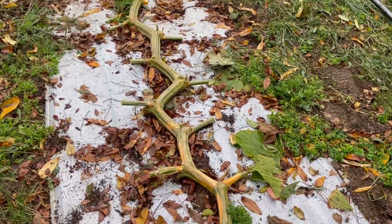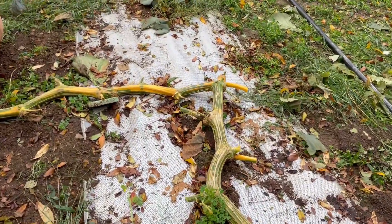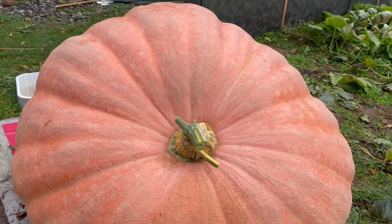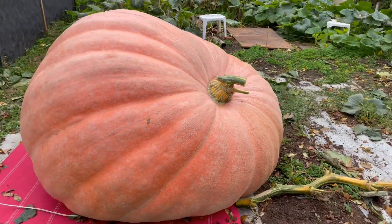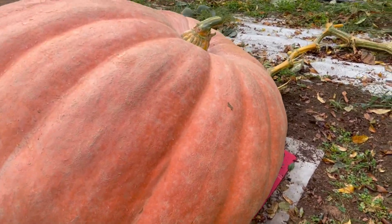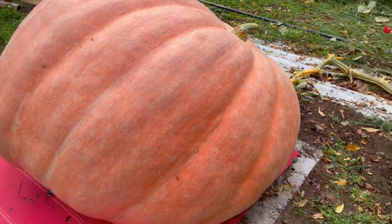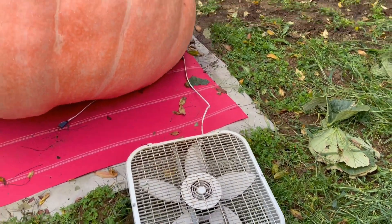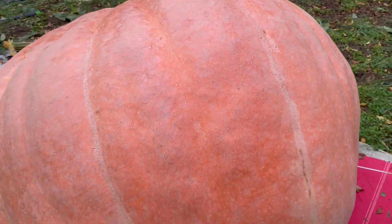Thank you, Dad — I appreciate that. He did leave the main vine for me to inspect. We'll give the fruit a good walk around before we put her up in the sky. She's got a lot of shoulders. I can't remove the fan — the pumpkin grew over the fan. Rookie mistake. Gotta get my act together.